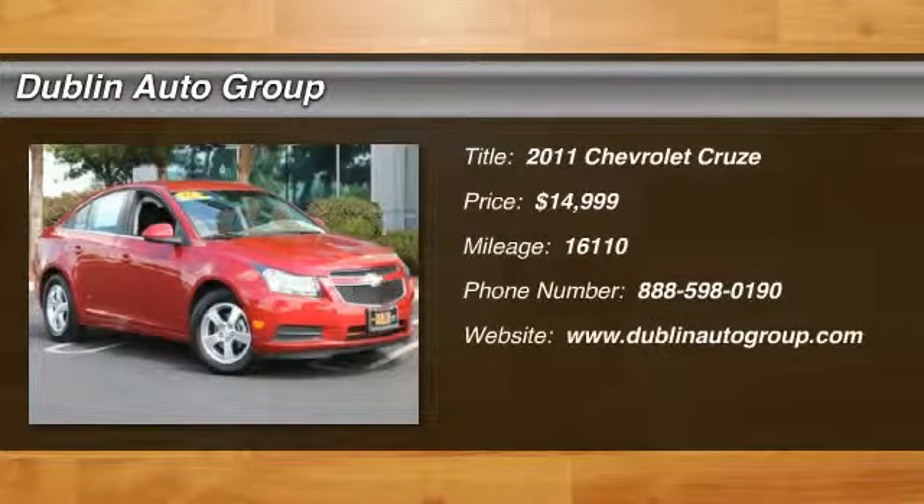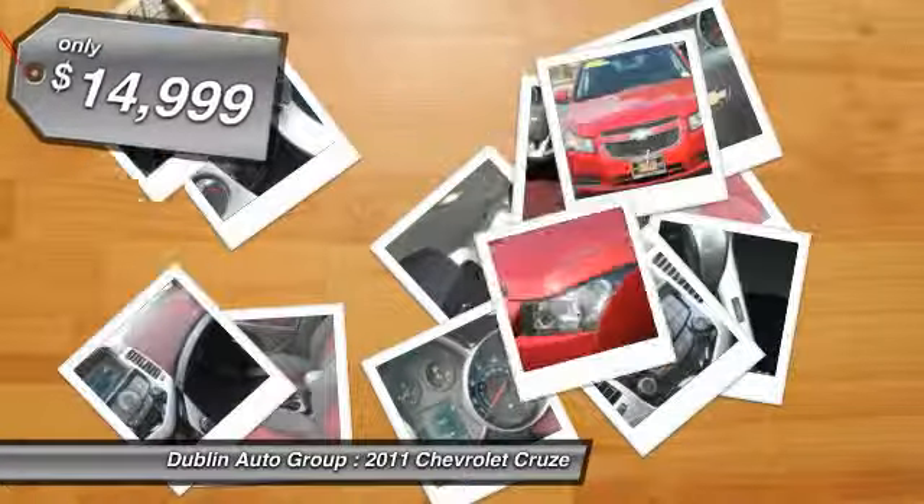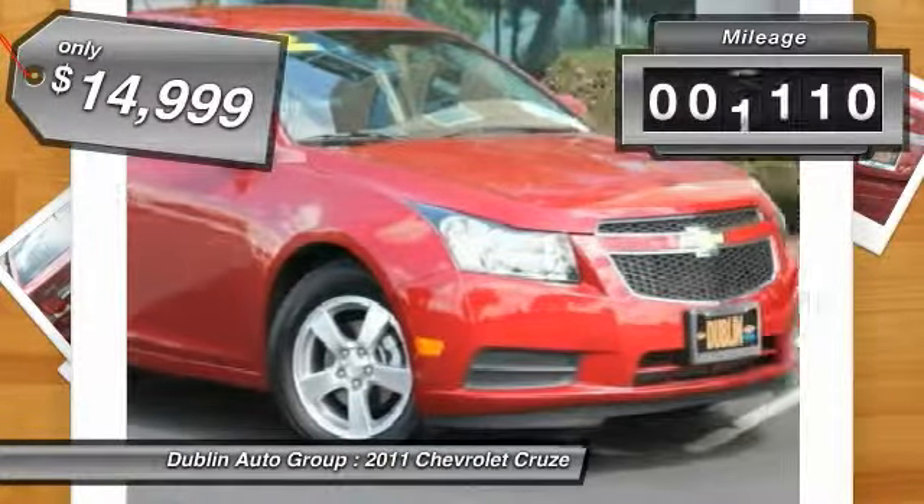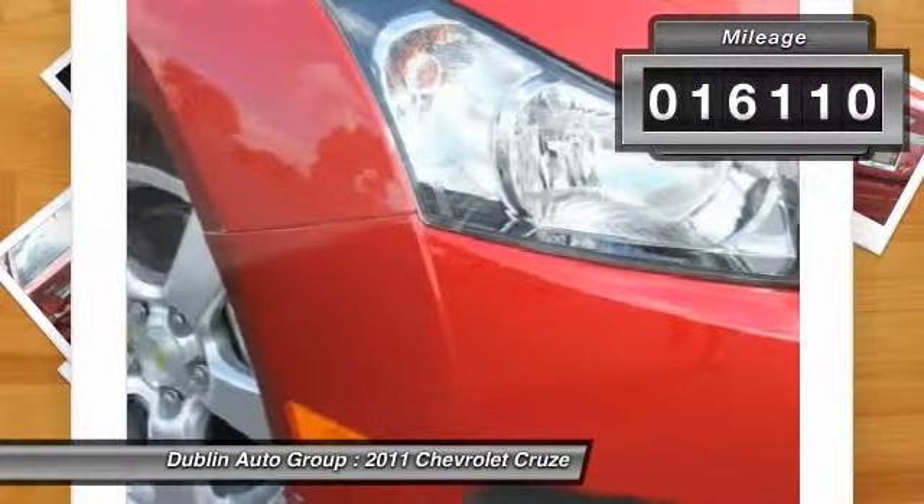The 2011 Chevy Cruze. The Cruze blueprint calls for more than you'd expect and is priced below $15,000. This vehicle has less than 20,000 miles.